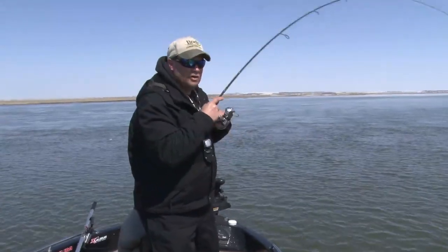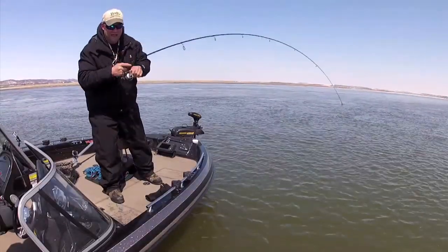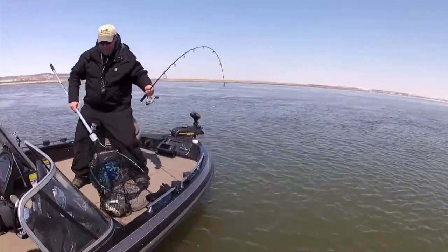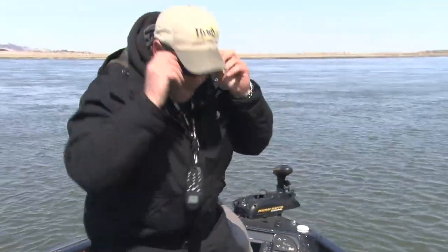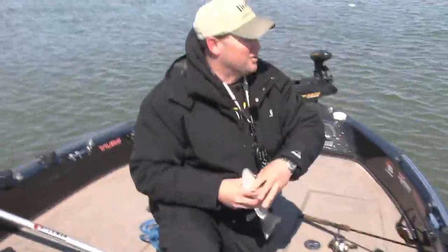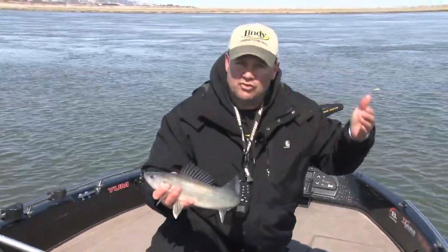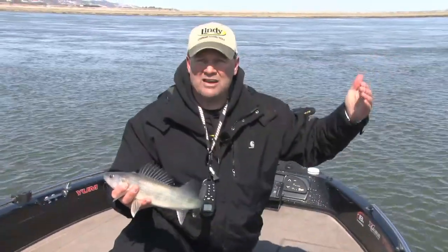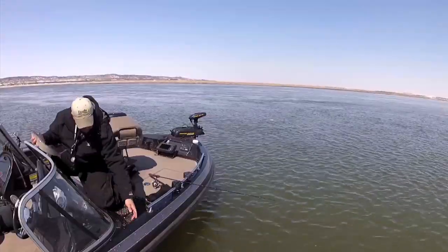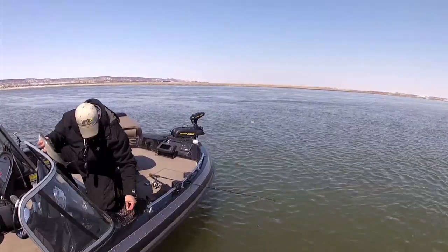Sometimes a little change can make such a big difference. The change I just made was I cast upstream. I'd been working downstream for quite a while, then I turned around and started casting upstream and pulling that jig back with the current. That's another great eater right there. When I cast downstream and work it back I'm hopping the jig just a little bit more, but when I cast upstream and bring it down I'm spending more time dragging it.